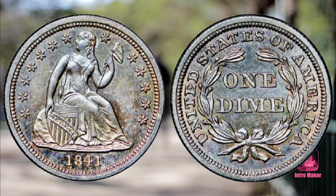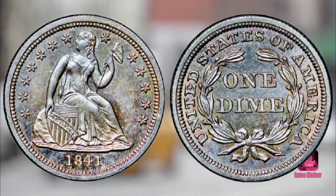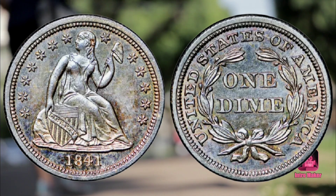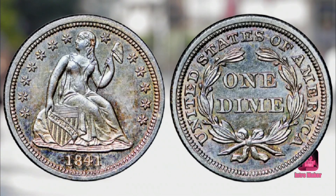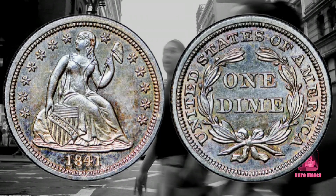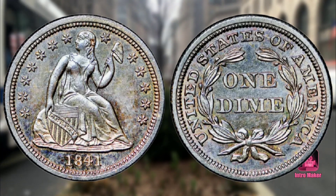Number five: 1841 Proof Liberty Seated Dime, no drapery. Value: $305,500. Sold in November 2013, Heritage Auctions, Eric P. Newman Collection, Part Second Signature Auction, New York. The mint made minor changes to the Liberty Seated dime throughout its 55-year history. In 1837, when Christian Gobrecht first designed this dime, there was no drapery extending from Lady Liberty's left elbow. In 1840, the design was slightly modified to include drapery extending from her left elbow.